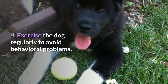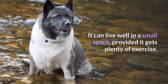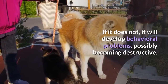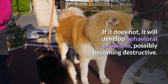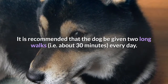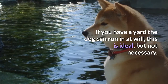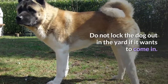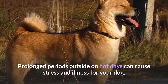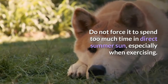Exercise the dog regularly to avoid behavioral problems. The Akita Inu is an active dog that can live well in a small space, provided it gets plenty of exercise; if it does not, it will develop behavioral problems and possibly become destructive. It is recommended that the dog be given two long walks — about 30 minutes each — every day. If you have a yard the dog can run in, that is ideal but not necessary. Do not lock the dog out in the yard if it wants to come in. Prolonged periods outside on hot days can cause stress and illness, so do not force it to spend too much time in direct summer sun, especially when exercising.